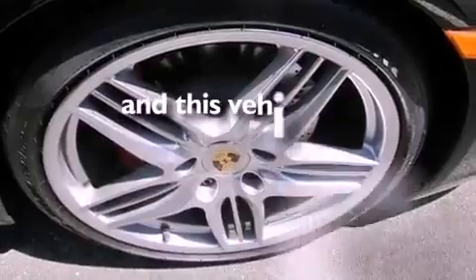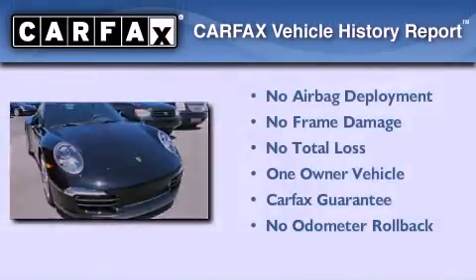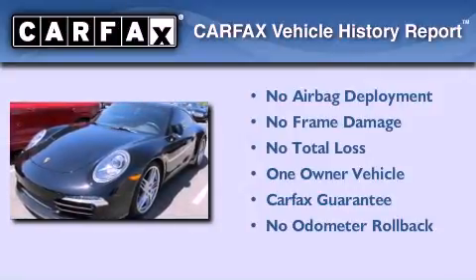This vehicle has less than 5,000 miles. This Porsche has had only one owner and it qualifies for the Carfax buyback guarantee.